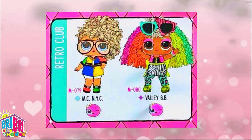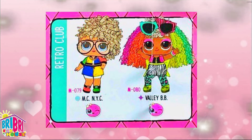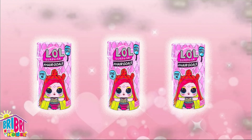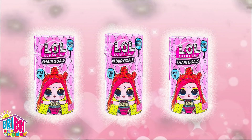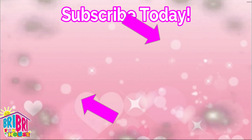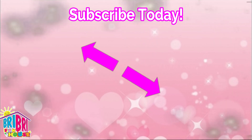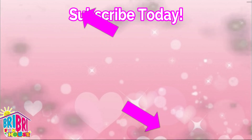Alright friends, that is all of the Wave 2 LOL Hair Goals dolls! They've come out in Italy - if you go on YouTube there are some YouTubers already unboxing them there. We can't wait until they come to the US; we'll definitely be unboxing them very soon. Comment down below what's your favorite, and make sure to check out some of our other videos. Don't forget to click my face and subscribe - see you in the next video!